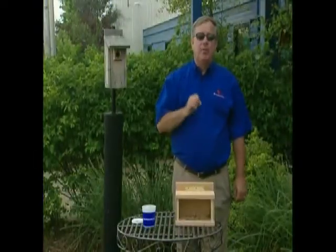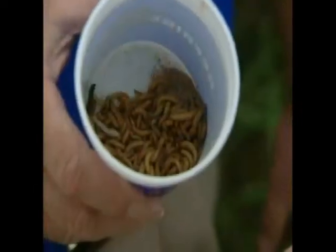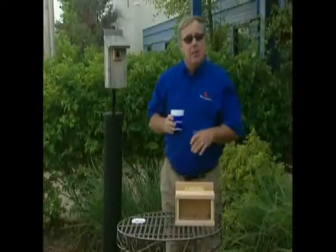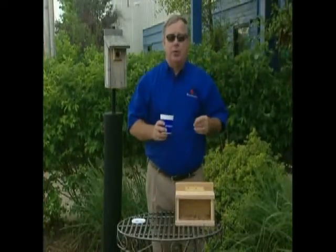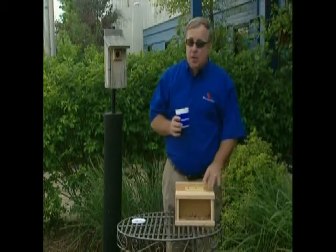If you want to provide supplemental nutrition, live mealworms are their favorite — bluebirds love them. Make it a point to whistle or ring a bell when you put the mealworms out, and the bluebirds will soon line up to feed.